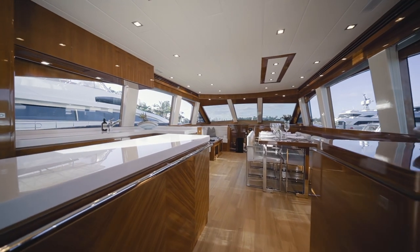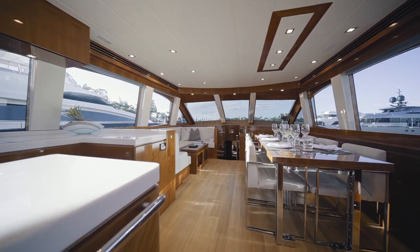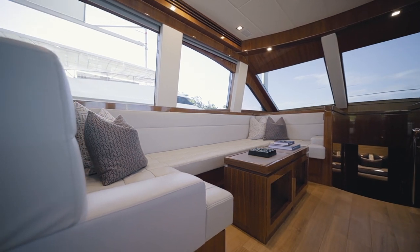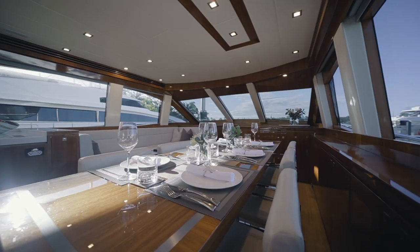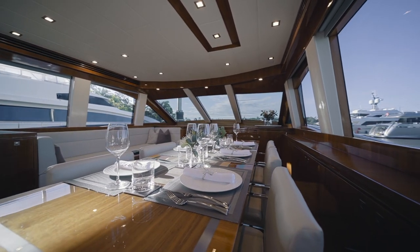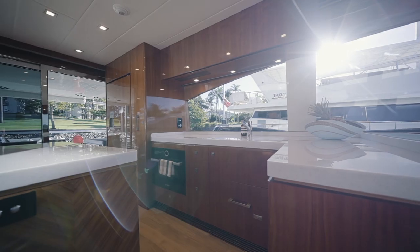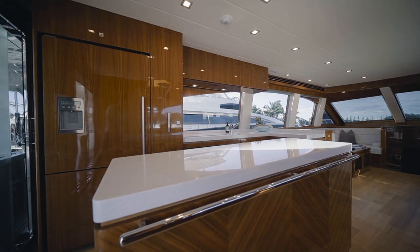Commotion's main deck is contemporary open-plan living synonymous with the Whitehaven brand. Forward to the port side is a casual seating area perfect for coffee and catch-ups, with a free-standing formal dining setting opposite that can cater for eight guests. The ultra-functional galley is located aft and wraps around a generous sized island bench top.